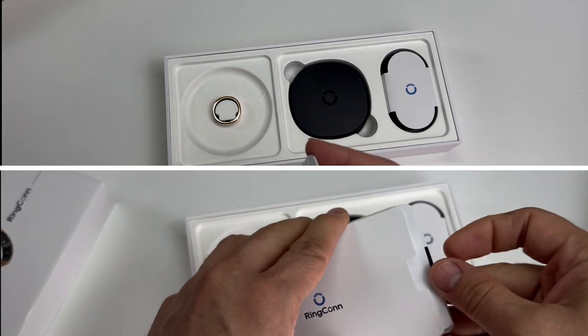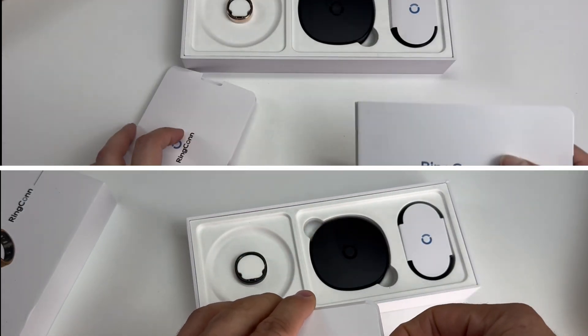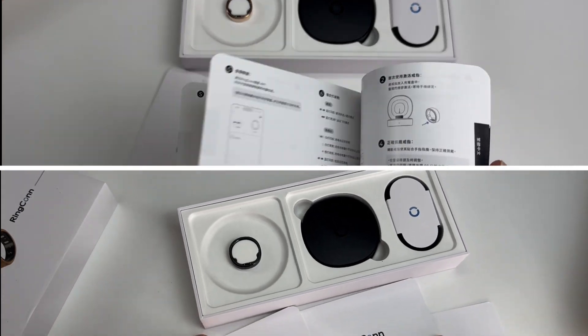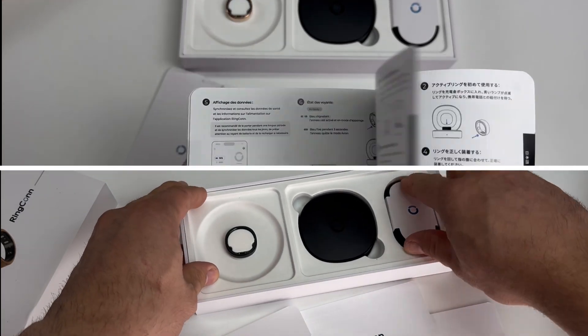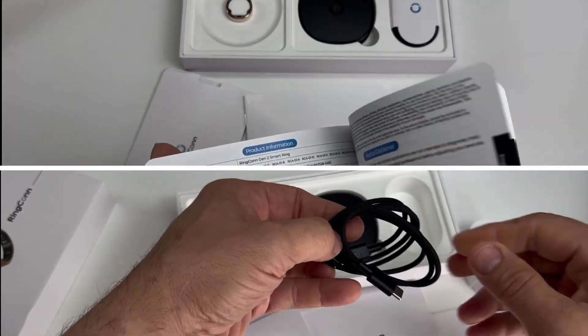Opening the box, you'll find the ring itself placed in the center, securely positioned in a custom slot. Next to it there is the quick start guide containing all the necessary info to pair and set up the app for the first time. Underneath the guide, you'll find an elegant charging case.